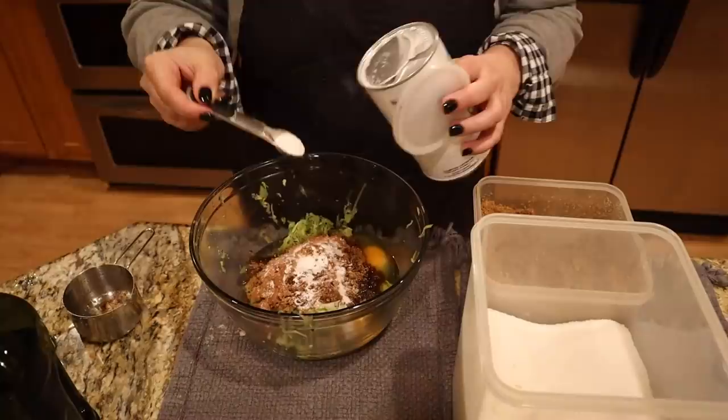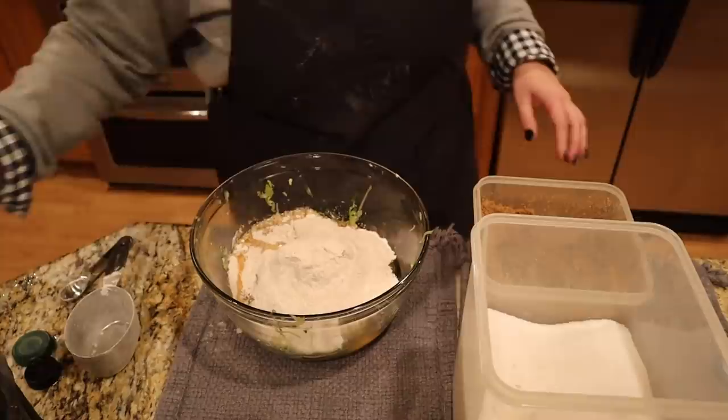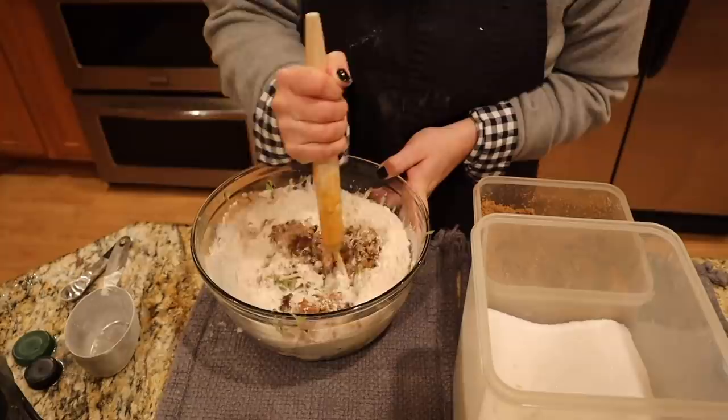Josh just got home so you can probably hear him. Adding baking powder, flour, and vanilla — that's why I'm about to run out of vanilla, because I pour a whole bunch in there. That's everything, so we're just going to mix this up and then we're done with our muffins.